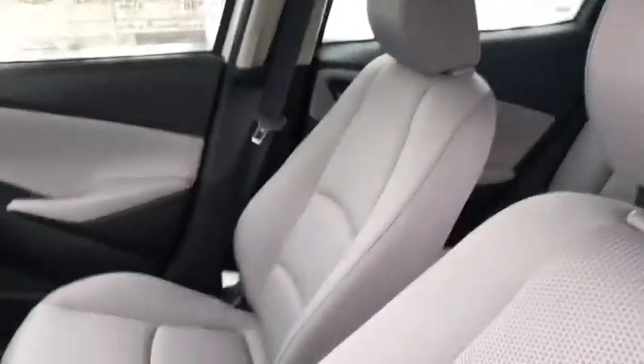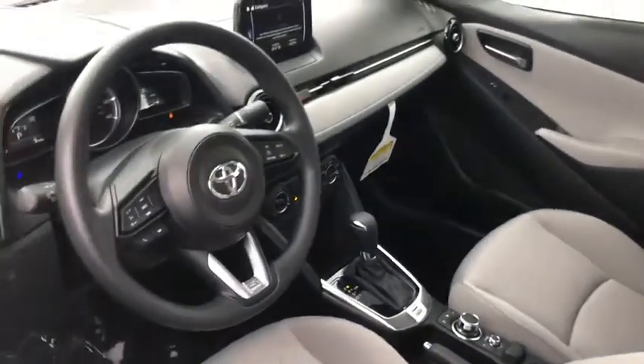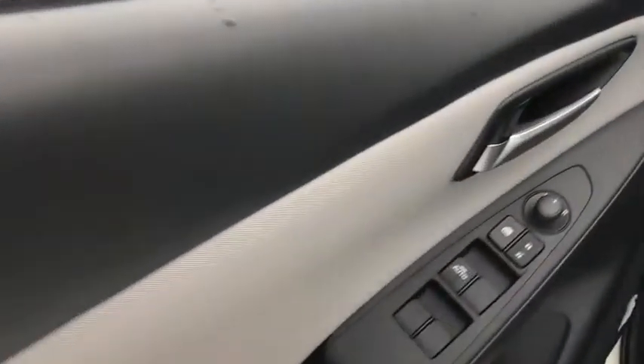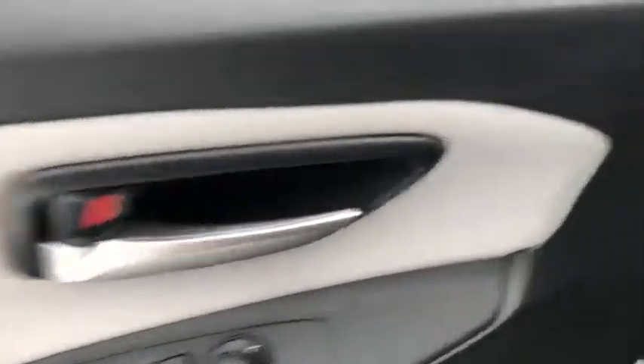This vehicle has less than 100 miles. Here are some of this vehicle's great options: traction control, dual airbags, power steering, power windows, fog lights, rear window defroster, electronic stability control, trip computer.